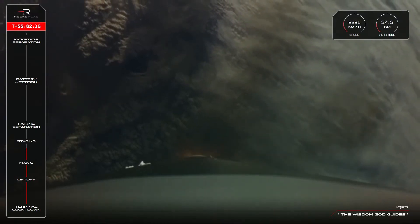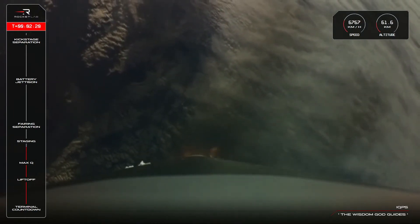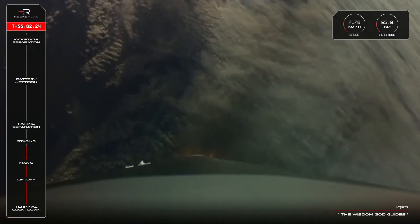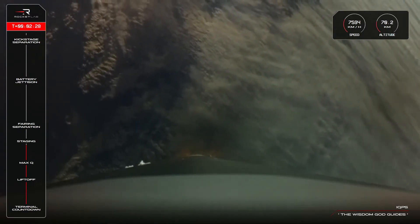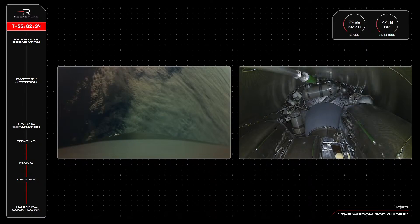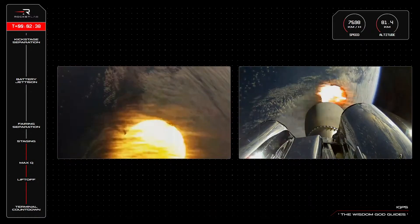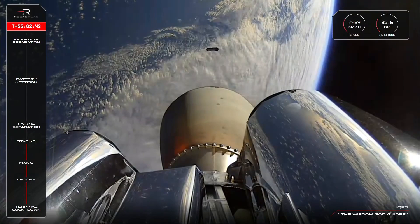15 seconds to staging. MECO confirmed. Stage separation confirmed. Stage 2 ignition confirmed.